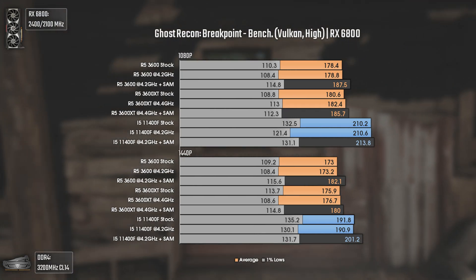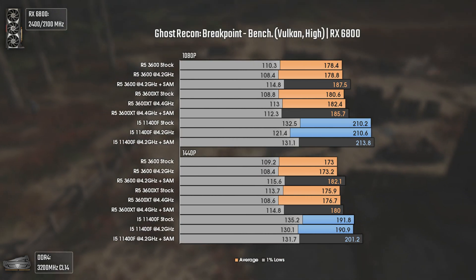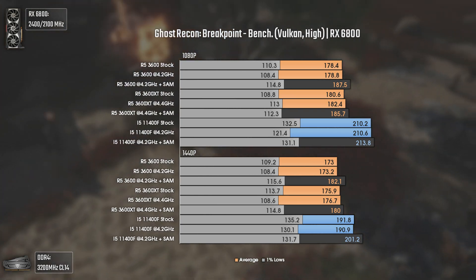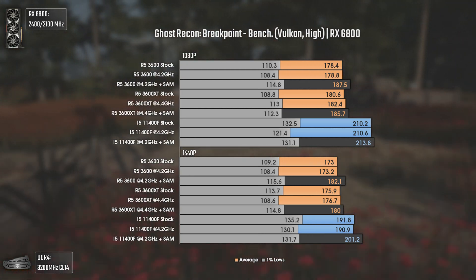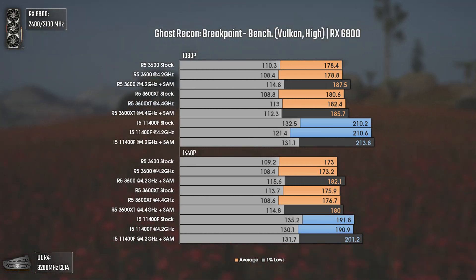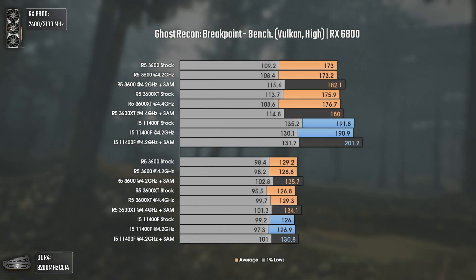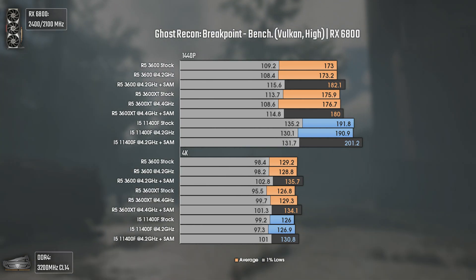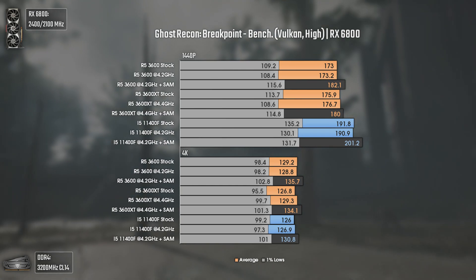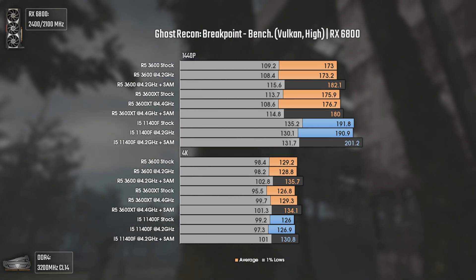Now with Ghost Recon Breakpoint. At 1080p and 1440p the i5-11400F delivers around 30 average FPS more and around 20 FPS more in the 1% lows, which is actually a lot — a delight for people on high refresh rate monitors. SAM makes almost no difference at 1080p with the i5, but gives a decent boost of 10 average FPS at 1440p. At 4K, Ryzen CPUs with SAM deliver up to 5 average FPS more once the GPU bottleneck appears, which is expected since SAM was made with Ryzen and Radeon products in mind.